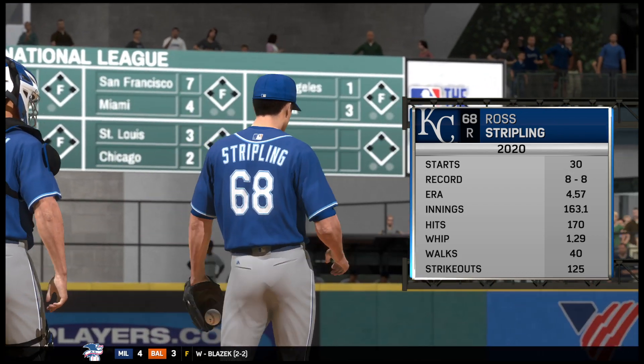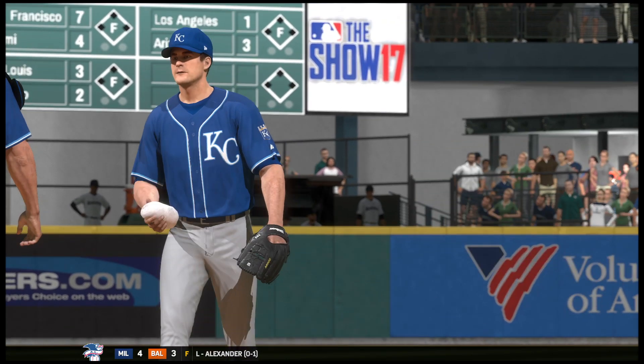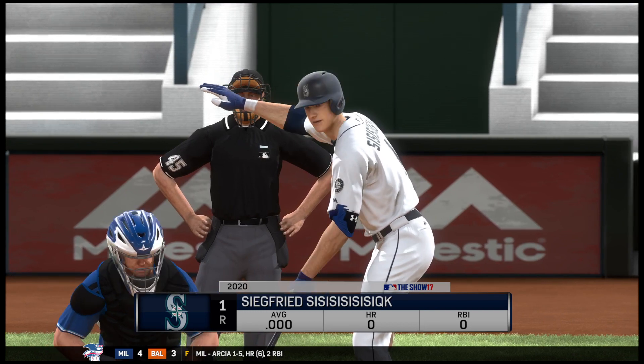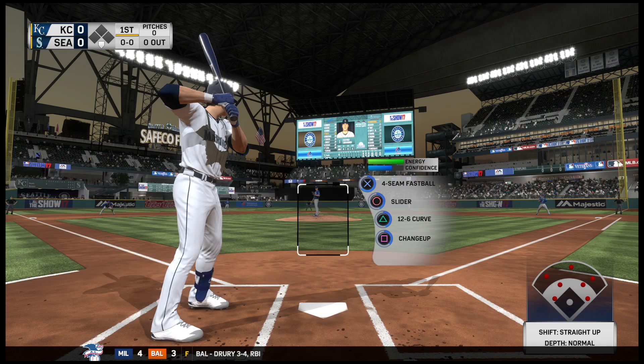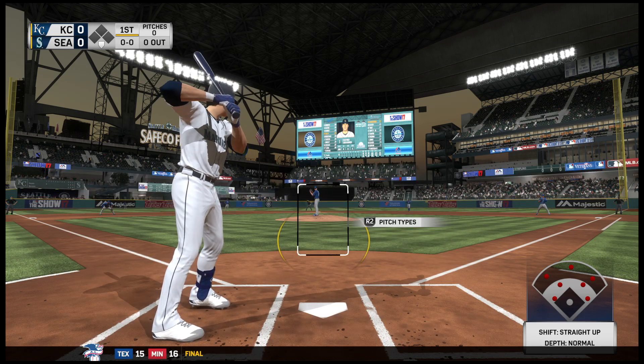Ross Stripling gets the ball for the Royals in this one. As I look at this ball game today, one thing to keep an eye on is at-bats against the right-handers — his approach against right-hand hitters, because right-hand hitters are hitting under .250 against him. And those are the guys that he's going to have to exploit if he wants to win this ball game.